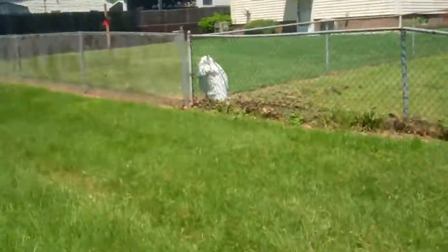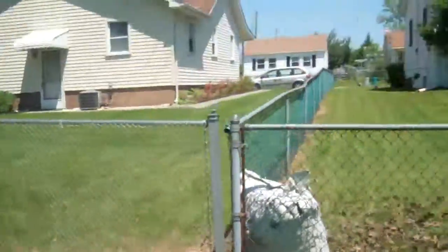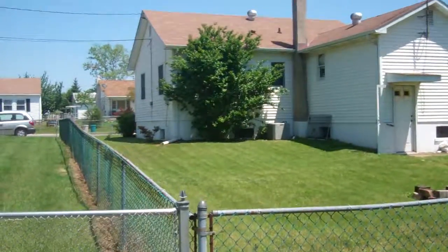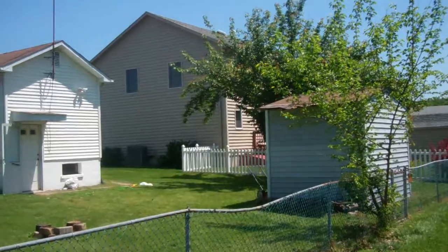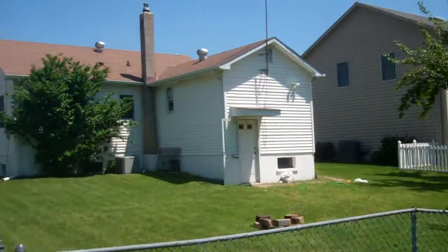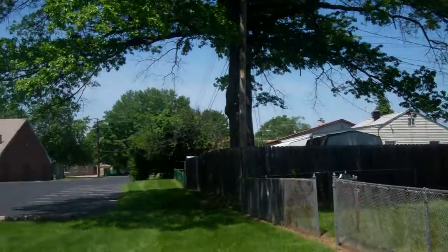It's a medium-sized yard. This is the back of the house. There's a little bit of street noise back here, but it's not too bad.